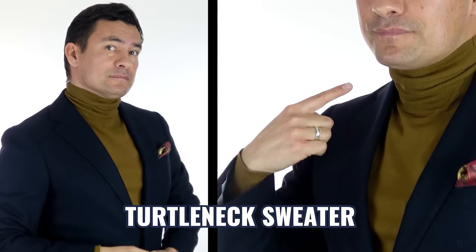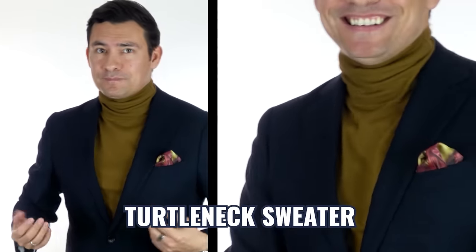Next up, the turtleneck. As the name implies, the collar is all about the sweater. And it may sound obvious, but never wear a collared shirt with a turtleneck.